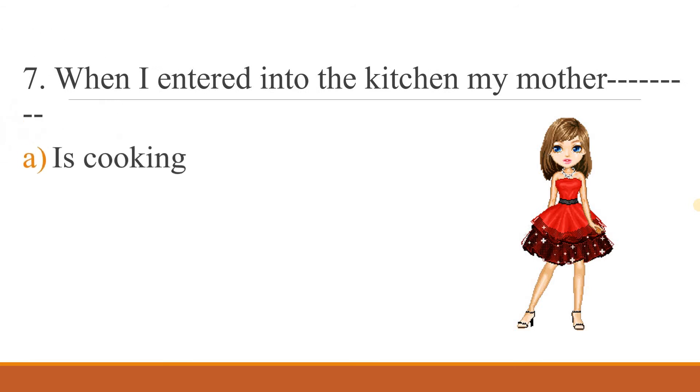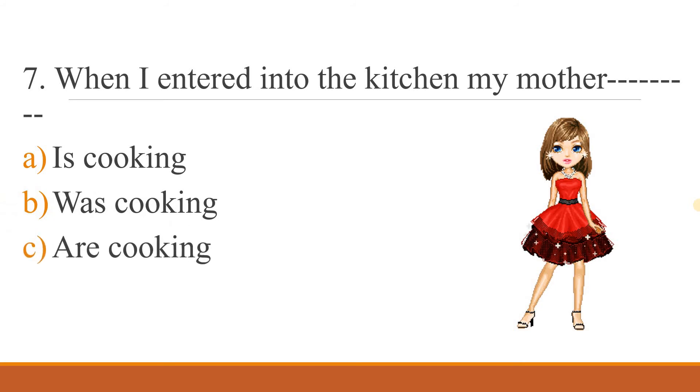Seventh question: 'When I entered into the kitchen, my mother ___.' Option A: is cooking. Option B: was cooking. Option C: are cooking. What's the correct answer? Please write the correct answer in the command box.